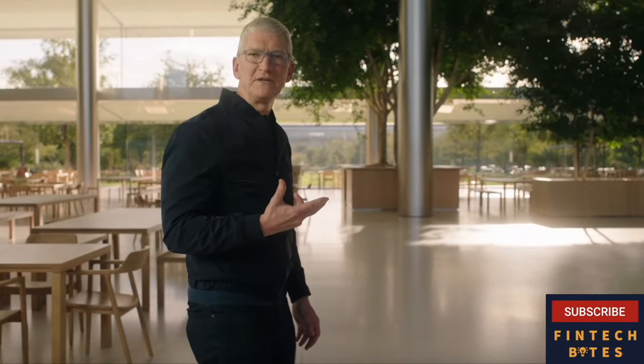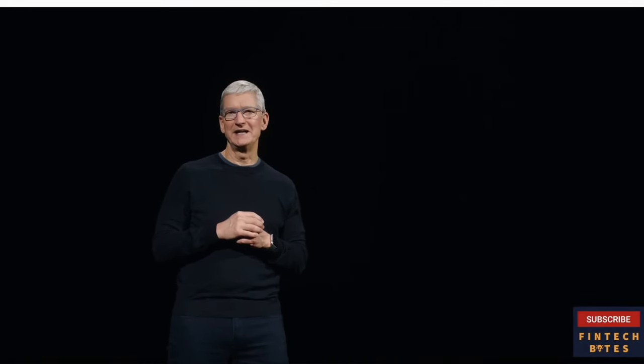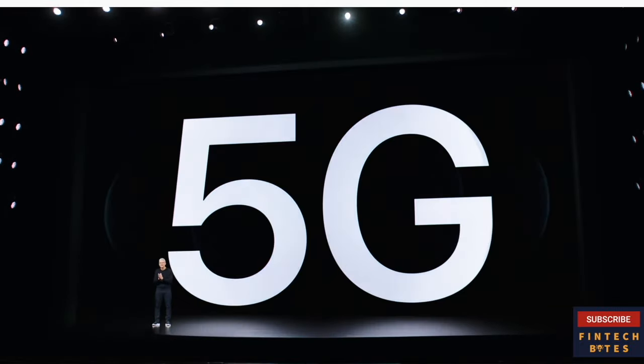At Apple, our mission is to create products that play a meaningful role in people's lives. 2020 has been a year unlike any other in so many ways. We're inspired by the strength, resilience, and creativity we've seen displayed by people all around the world. Every decade, there's a new generation of technology that provides a step change in what we can do with our iPhones. The next generation is here. Today is the beginning of a new era for iPhone — today, we're bringing 5G to iPhone.